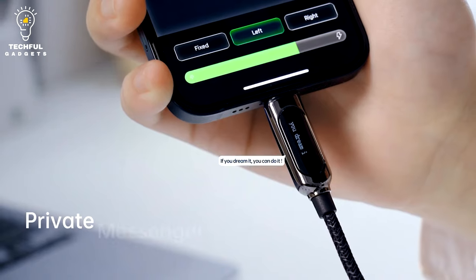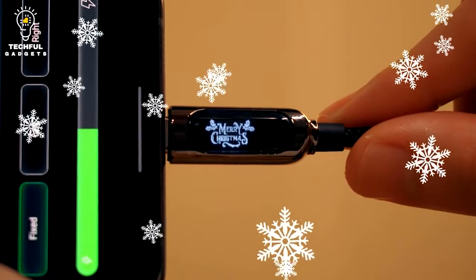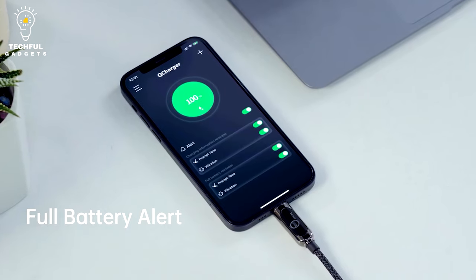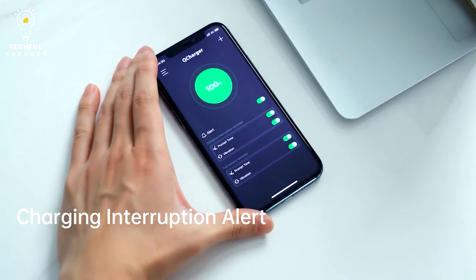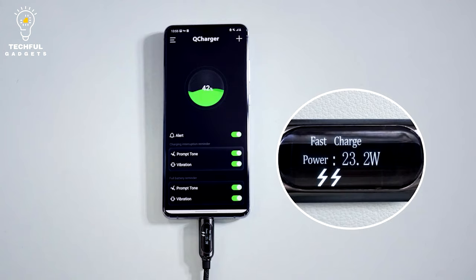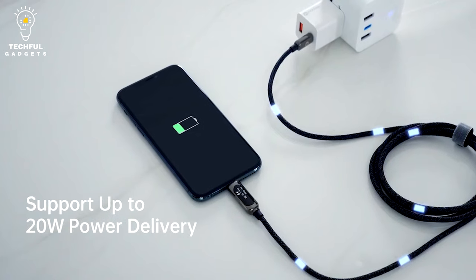It comes in two colors, pearl white and dazzling black. When you use a PixelCable to power your device, a startup animation will welcome you. You can select the animation from a library of pre-made graphics after downloading the charger app from the Apple Store or the Smart Charger from Google Play and turning on Bluetooth. You may easily change the animation's movement direction and speed, and the built-in OLED screen displays a real-time depiction of your activity on the app thanks to Bluetooth technology.